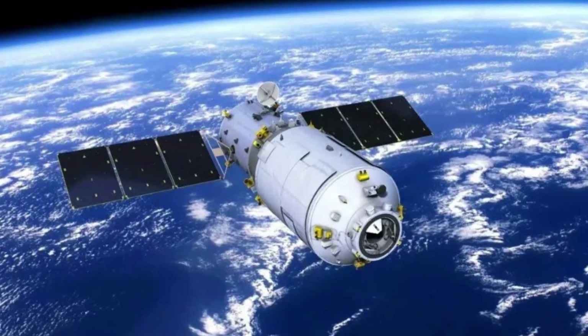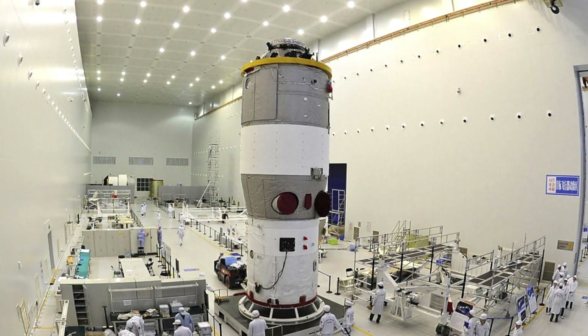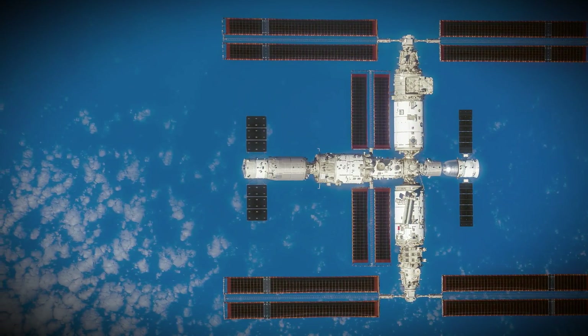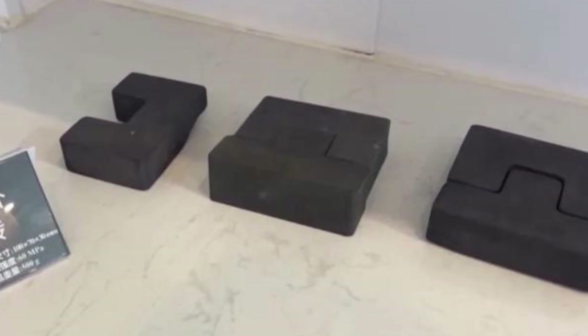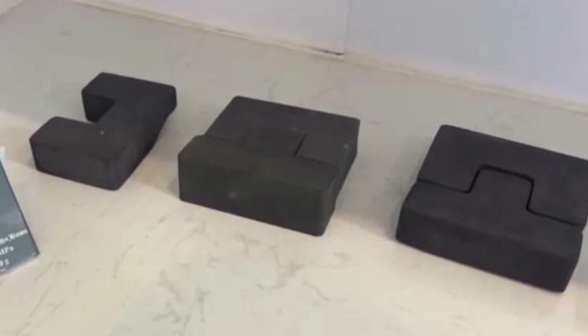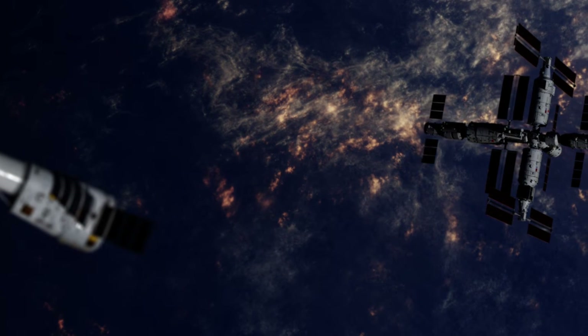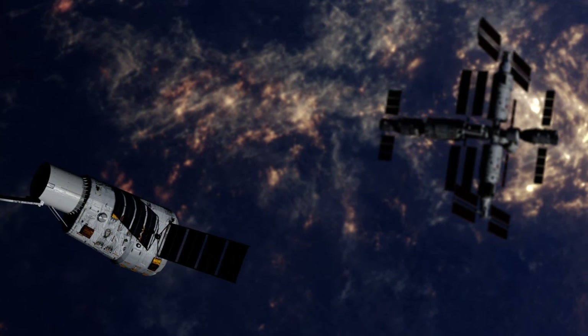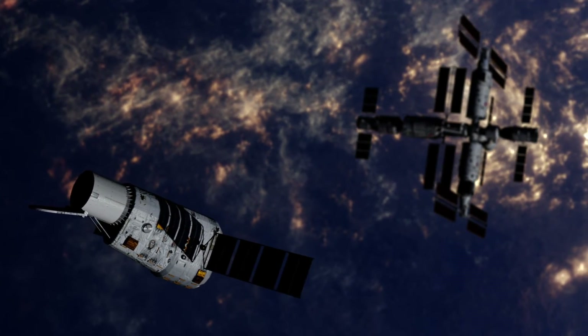We explored China's groundbreaking Tianzhou-8 mission, showcasing advanced cargo capabilities, extended support for long-duration space missions, and the innovative lunar soil bricks experiment aimed at future lunar construction. This mission marks a bold step in space exploration, bringing us closer to sustainable lunar habitats and highlighting China's commitment to pioneering space technology.